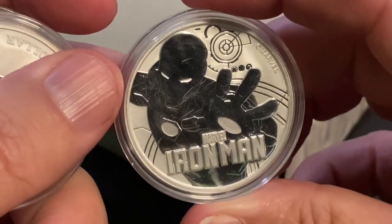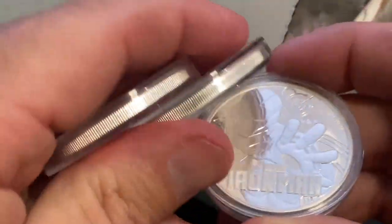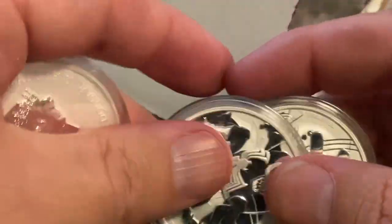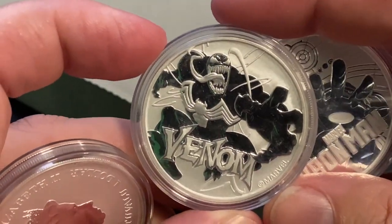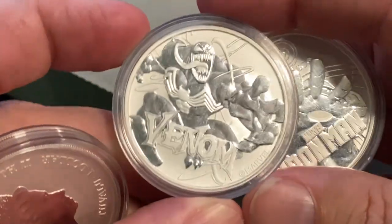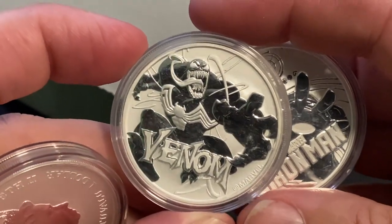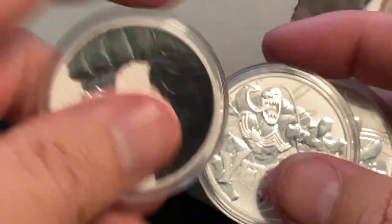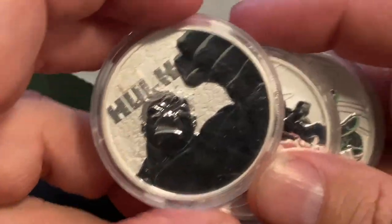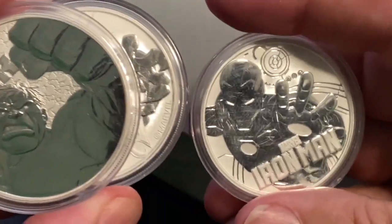Iron Man! One ounce Iron Man — that one's awesome. And yes, Venom! Look at that design, how cool is that coin right there. And our final one is the Incredible Hulk — Hulk Smash! So we've got Hulk, we've got Venom, and we've got Iron Man.